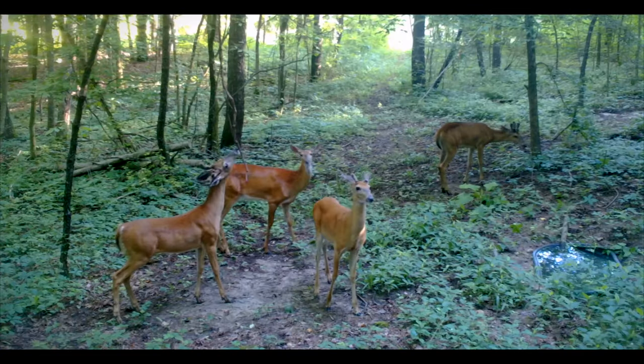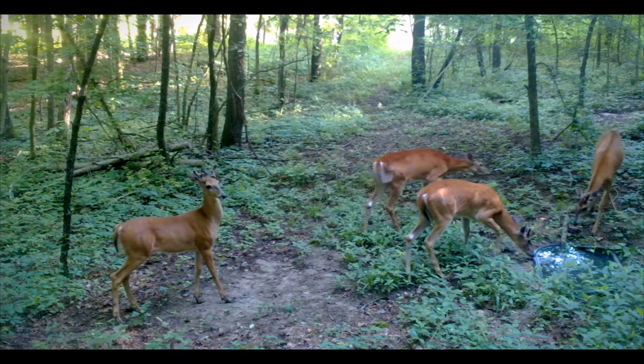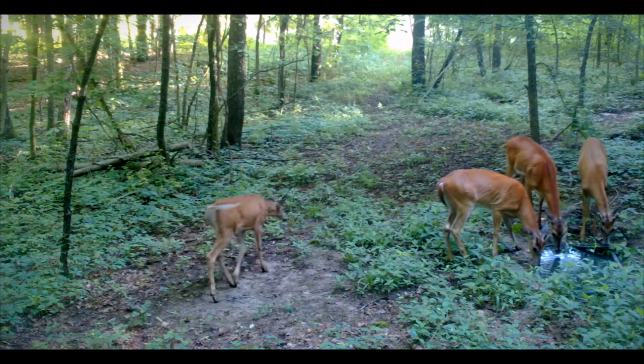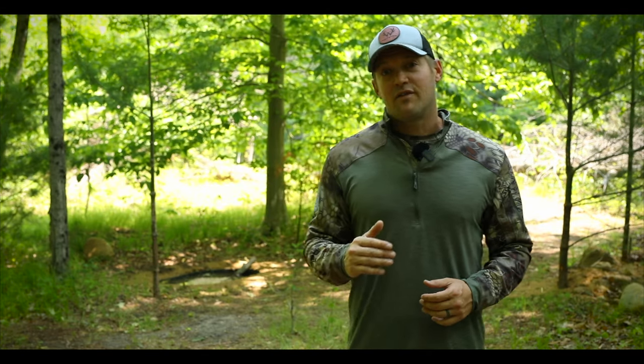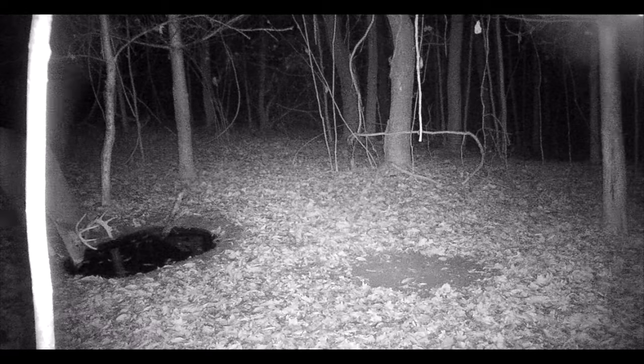Deer need water to survive, and if you can place water on your property you're going to increase the chances that deer will prefer your property over another that does not have water. There are a lot of properties out there that don't have water, and if that sounds like your situation — where neither your property nor the neighbors have water — you have a great opportunity to install water holes to really encourage deer movement throughout your property.